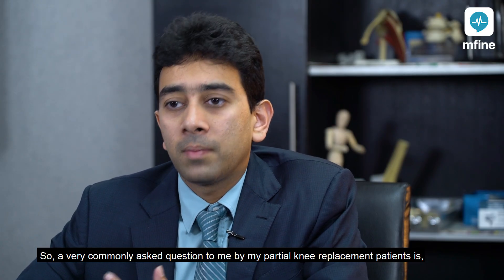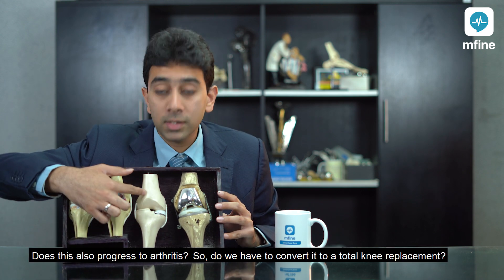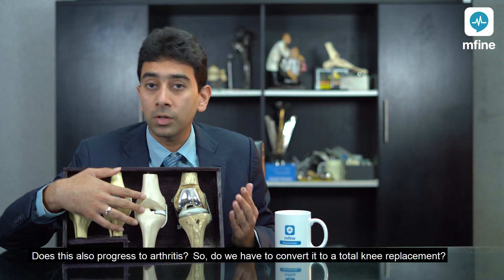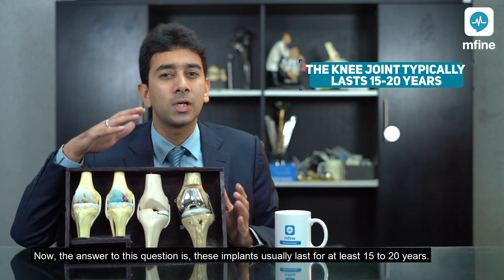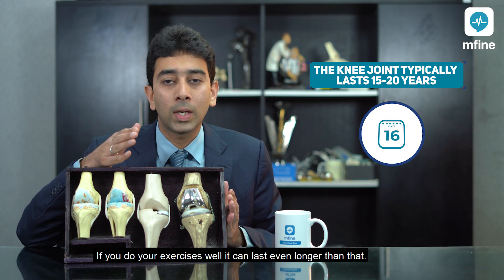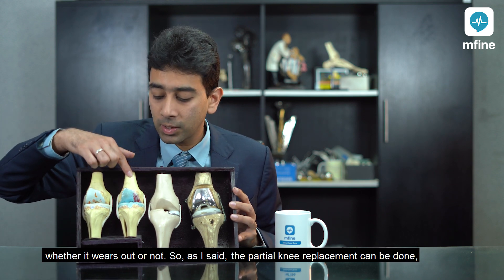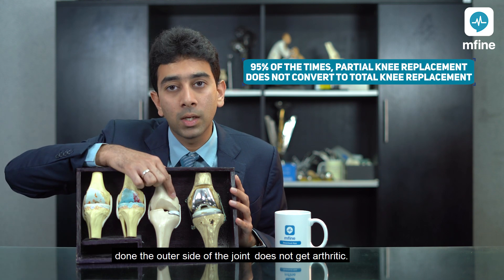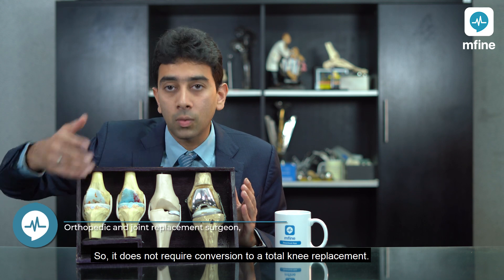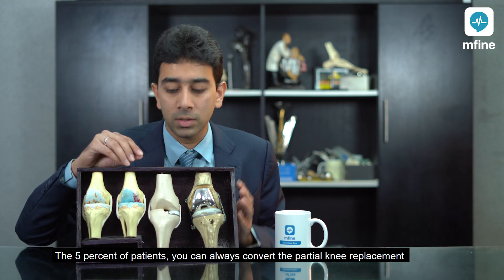A very commonly asked question by partial knee replacement patients is: once we replace half the joint, what happens to the other side — does it also progress to arthritis, and do we have to convert it to a total knee replacement? And how long does a partial knee replacement last? These implants usually last at least 15 to 20 years, and if you do your exercises it can last even longer. As for the outer side of the joint, 95% of patients who have had a partial knee replacement do not develop arthritis on that side, so it does not require conversion to a total knee replacement. For the 5% of patients who do develop lateral arthritis, we can always convert the partial knee replacement to a total knee replacement at a later stage, so it's nothing to worry about.